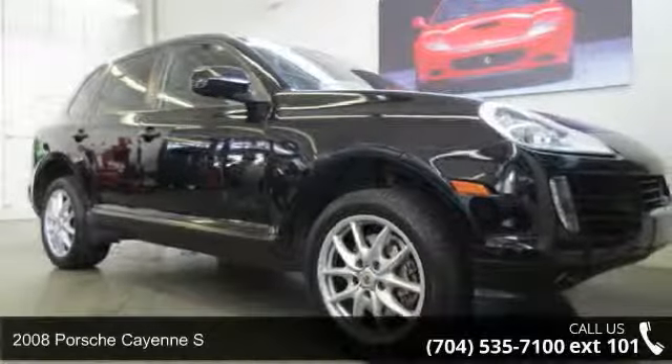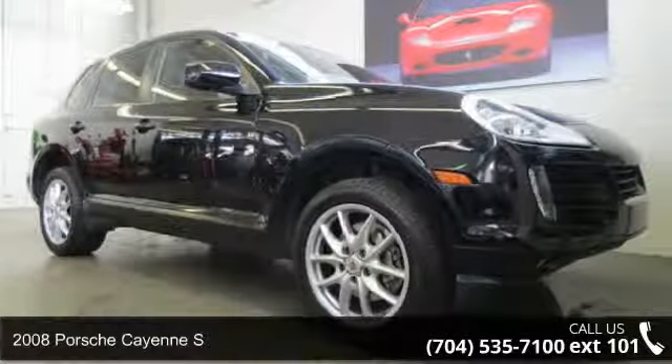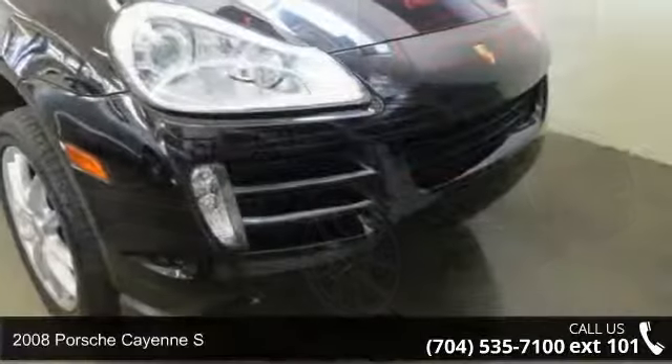Check out this 2008 Porsche Cayenne S. This may be the set of wheels you've been looking for.